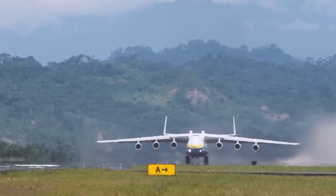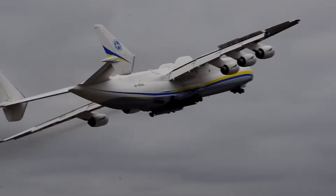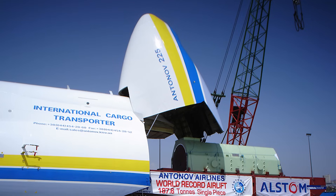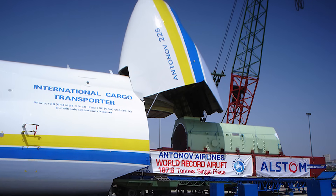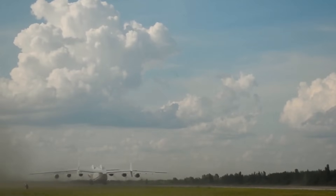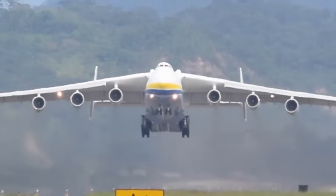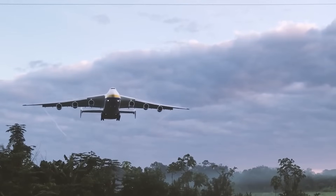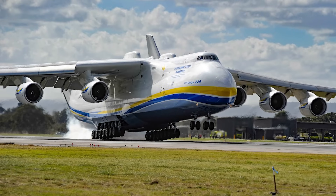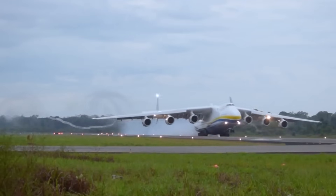The AN-225 was also deployed to send disaster relief materials worldwide, including after the 2010 Haitian earthquake, flying in urgently needed supplies and rescue trucks. One of its most fascinating flights was in 2009 when it transported a gigantic 189-ton generator to Armenia, with scores of spectators turning out to watch it take to the air during a refueling stop in Ukraine. Aviation fans worldwide tracked it every time it was scheduled to fly and would welcome it at every airport it landed at. A worldwide sensation, the AN-225 drew crowds wherever it landed, and its arrivals at airfields were always high-profile events.